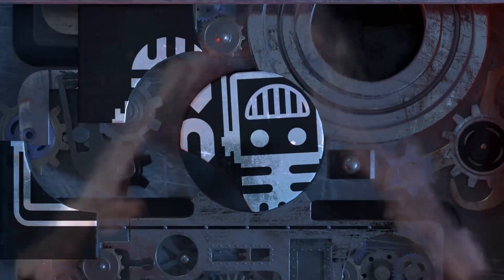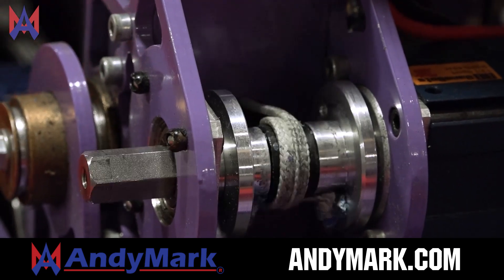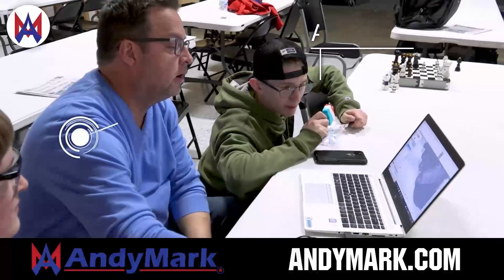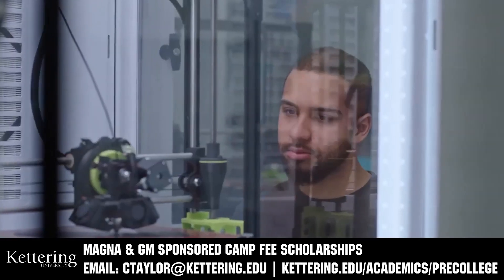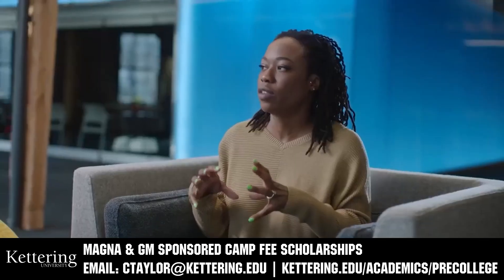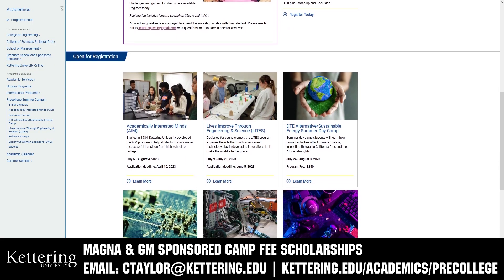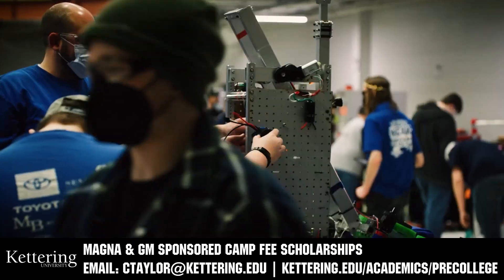This video on First Updates Now is made possible by viewers like you and also the following sponsors. Animark has parts and products designed specifically for First Robotics Competition and First Tech Challenge teams. Many Animark staff are First alumni, mentors, and event volunteers. Visit Animark.com for all your educational robotics needs. Kettering University has over 25 pre-college camps and learning experiences available, from computer science and engineering to inspiring future women engineers, leadership development, and First-based camps for first graders to graduating high school seniors. Magna and GM sponsored camp fee scholarships are available. Email ctaylor@kettering.edu for more information.